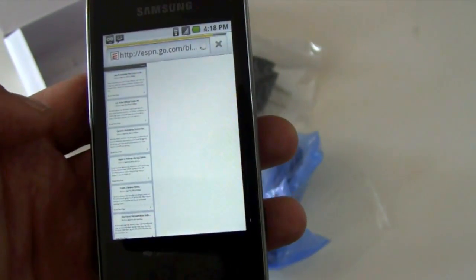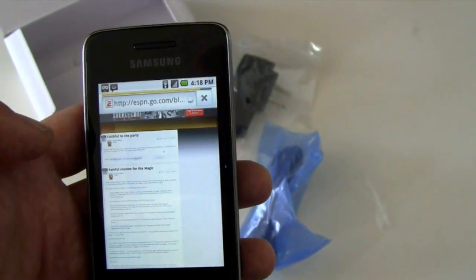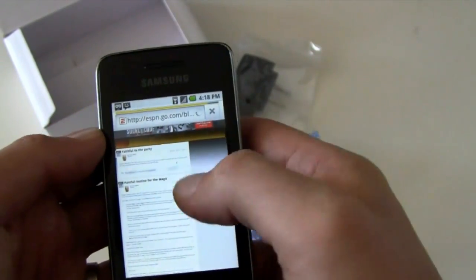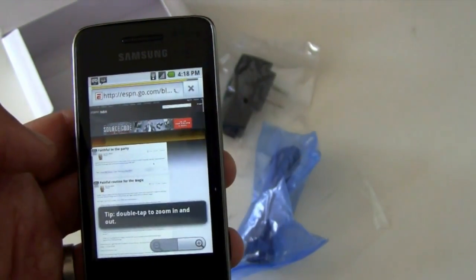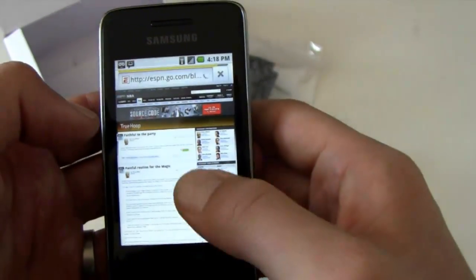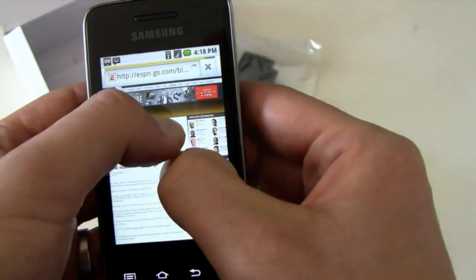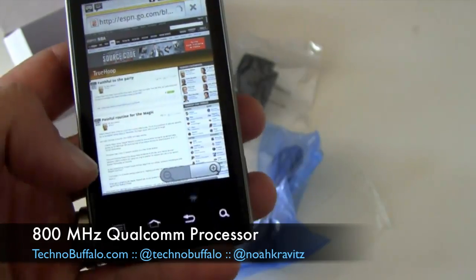I use True Hoop Blog rather than Technobuffalo's site for these Android demos because sometimes I can't get out of mobile mode on Technobuffalo. I wanted to show you the phone loading up a regular web page. It's on Wi-Fi right now — Sprint's 3G service is what powers this thing and it was working fine before. You've got multi-touch capabilities, pinch and zoom. It's responsive enough, works well. It's a smaller screen but everything seems to work fine.